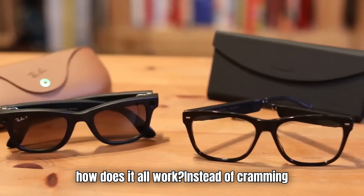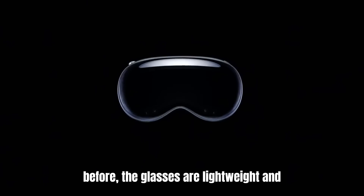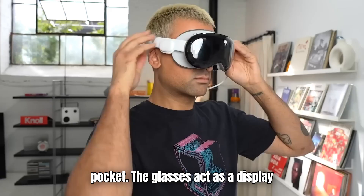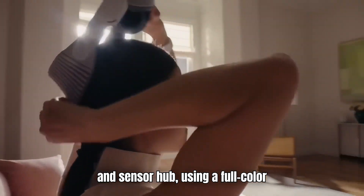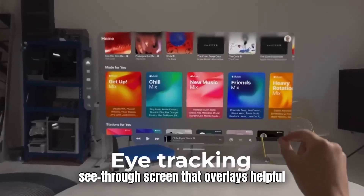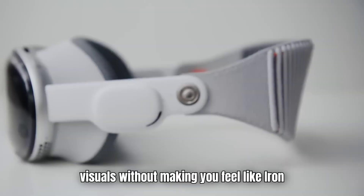So how does it all work? Instead of cramming a full computer into your temple like before, the glasses are lightweight and minimal. Most of the processing happens on your phone, which stays in your pocket. The glasses act as a display and sensor hub using a full-color diffractive waveguide in the right lens. In simple terms, your lens becomes a see-through screen that overlays helpful visuals without making you feel like Iron Man.